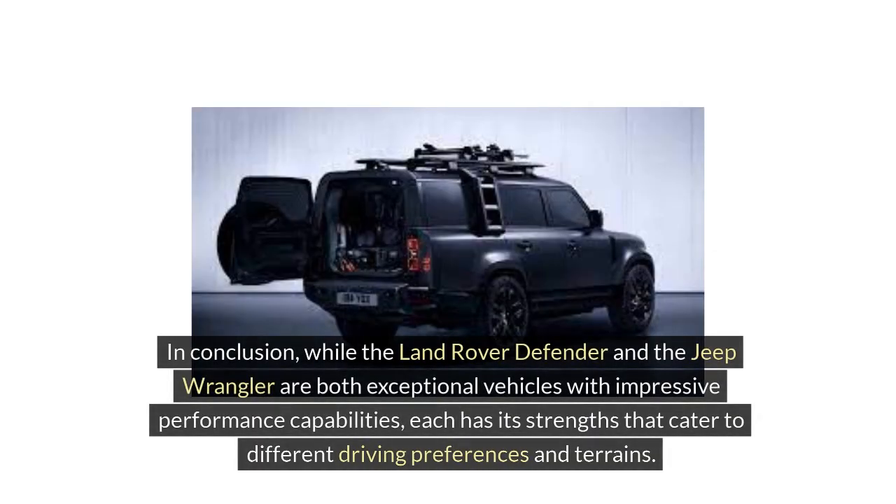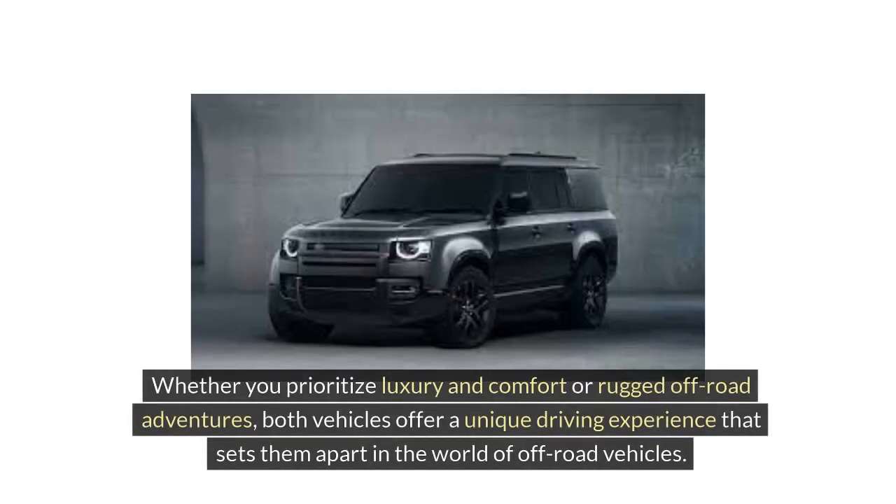In conclusion, while the Land Rover Defender and the Jeep Wrangler are both exceptional vehicles with impressive performance capabilities, each has its strengths that cater to different driving preferences and terrains. Whether you prioritize luxury and comfort or rugged off-road adventures, both vehicles offer a unique driving experience that sets them apart in the world of off-road vehicles.